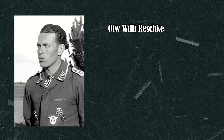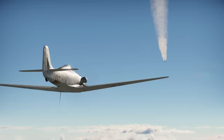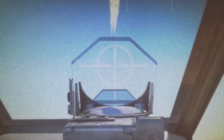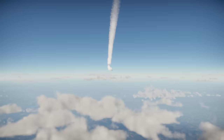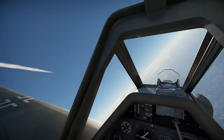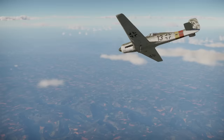On 13 March, Oberfeldwebel Willi Reschke took off in the late afternoon to intercept a Mosquito. The German airplane was vectored onto the British aircraft, which was returning to base at over 9,000 meters altitude. Reschke approached to several hundred meters behind the Mosquito and slightly below it, but as he was about to open fire, his aircraft shook and decelerated rapidly. The cause was a supercharger failure, and Reschke had no choice but to descend and return to base. Reliability issues plagued the Ta-152, which was clearly suffering from quality problems due to rushed production and supply limitations.